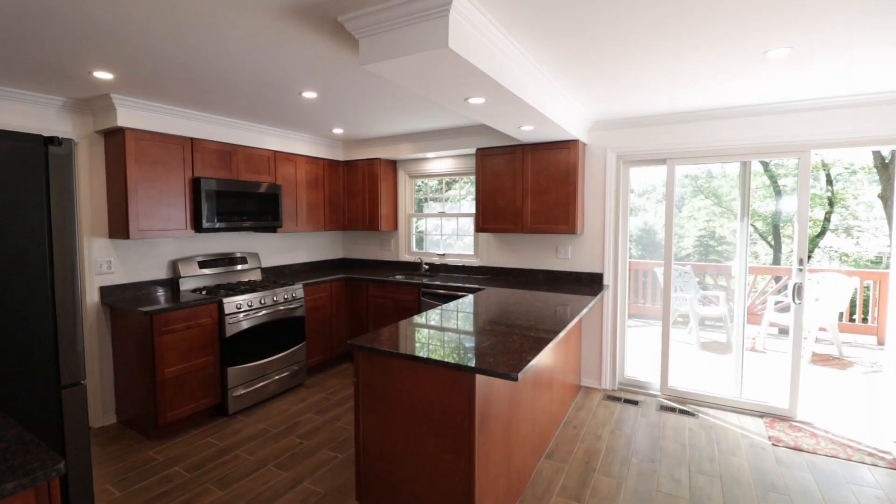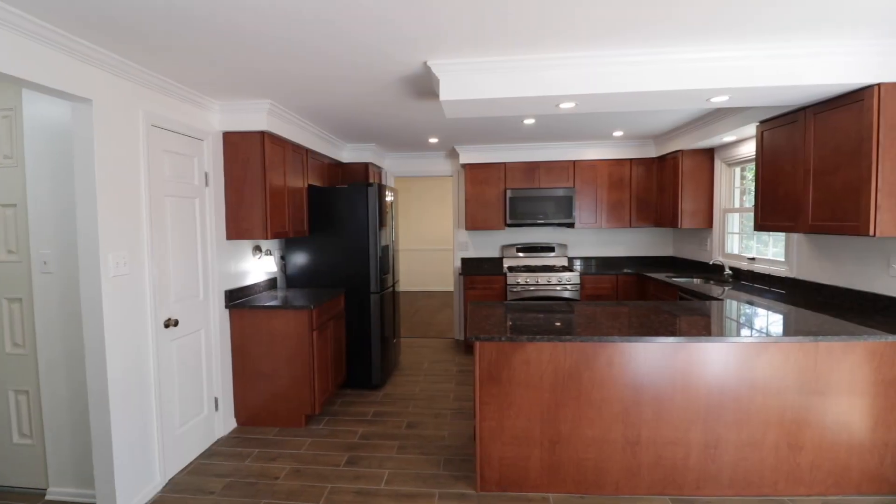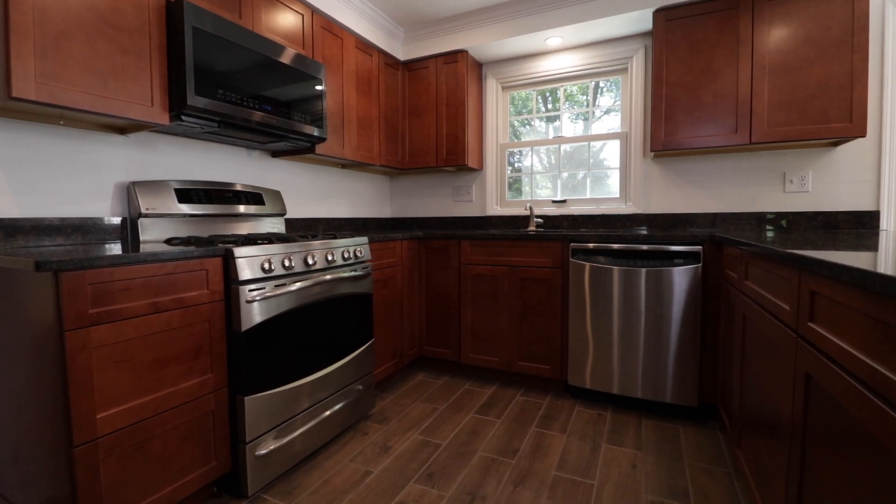After 18 years, the owner wanted to remodel for the next owner, and the kitchen is no exception. Notice the maple cabinetry, new granite countertops, and new stainless steel refrigerator and appliances.